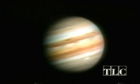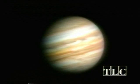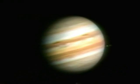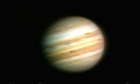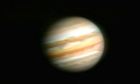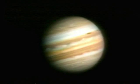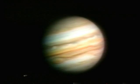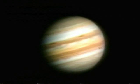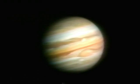As Voyager approached the planet, a portrait of a colossus emerged. Circled by moons as big as planets, trailing their shadows across its immense surface. Jupiter's size overwhelms the mind and the eye — bigger than a thousand Earths, bigger than all the other planets put together. Had Jupiter been just ten times its size, it would have been a star. Our solar system, a binary one.